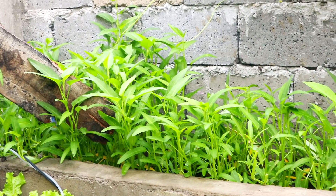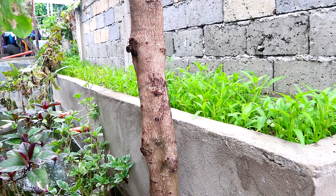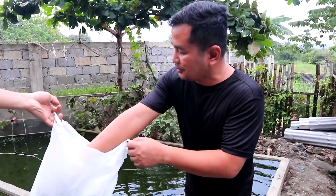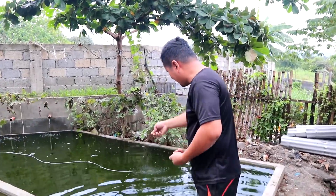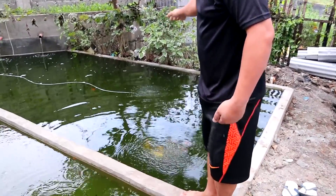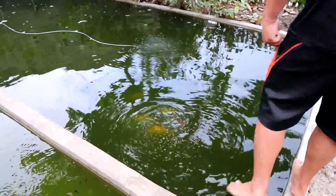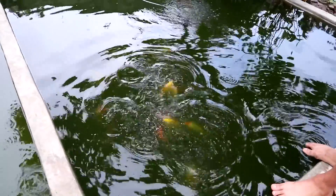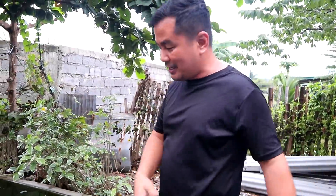I'm so glad that we already have vegetables growing over there. I've already made three harvests of kangkong and it's very delicious. I will show you our selected breeder koi — these are the future breeder koi. I still have bigger koi that are now being taken care of by my friends, and in due time we're going to get them and put them here.